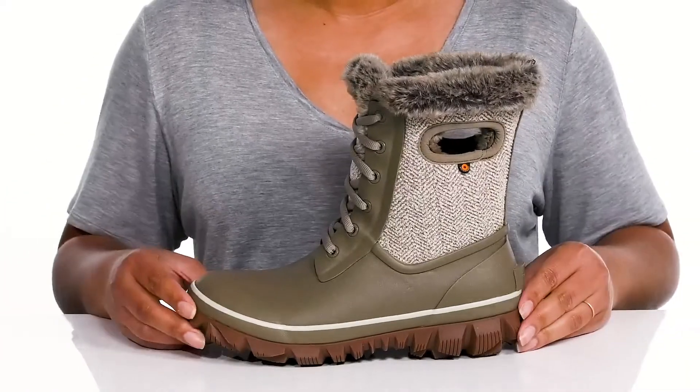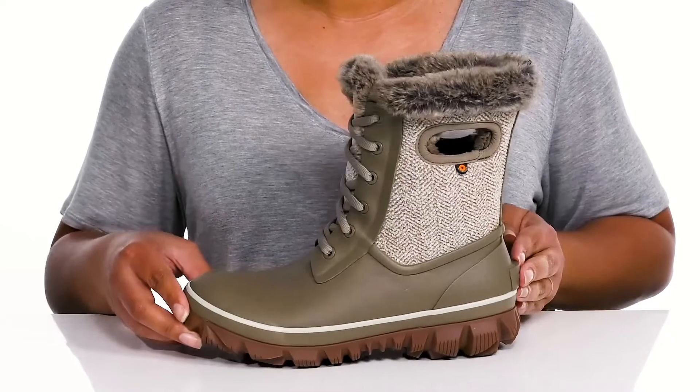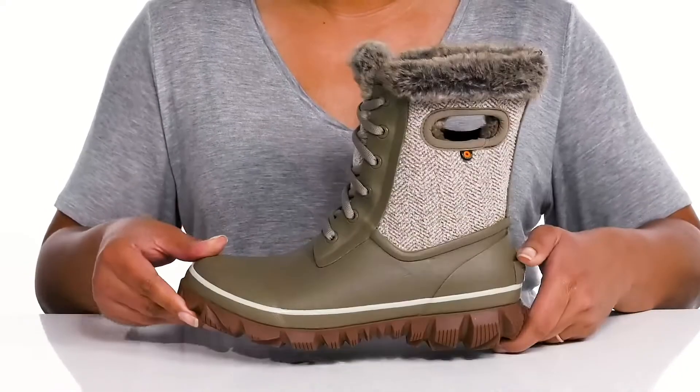The midsole has a sturdy and durable build that's made to last, with a built-in heel kick for hands-free removal. It's all on top of a durable synthetic and leather outsole that has textured lugs to keep you sure-footed with every step.